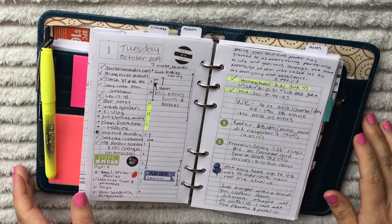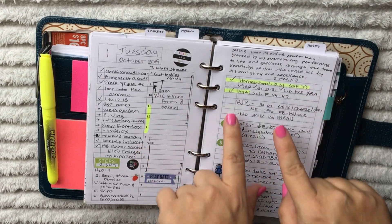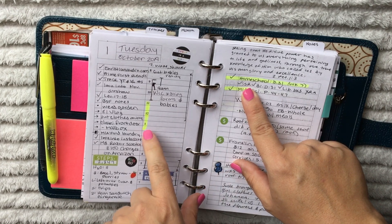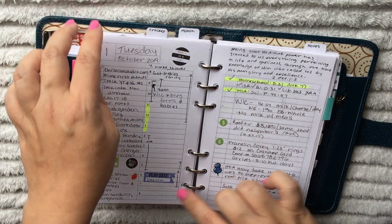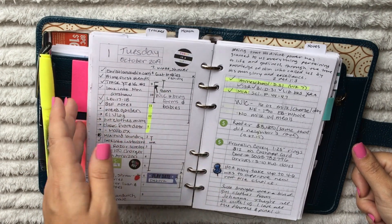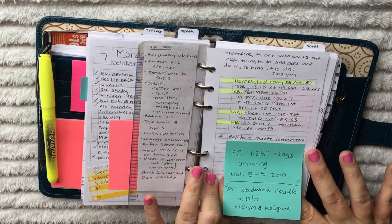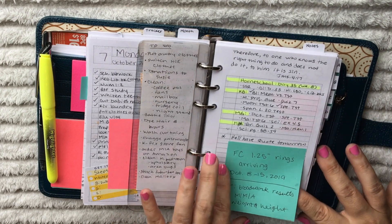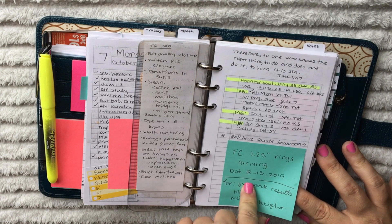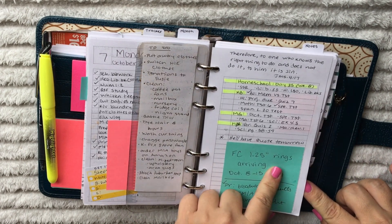Here you can see how I plan my homeschool right in my planner. Over here I use the same highlighter to mark the times where I'm actually teaching or doing something with the homeschool with the boys. Any other time during the day they're doing independent work. I want to know about how long homeschool takes up of my time, because it doesn't take up the whole day for me. I put little reminders like a package arrival that moves day to day if it doesn't arrive.